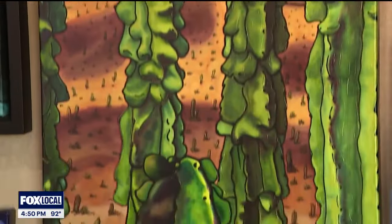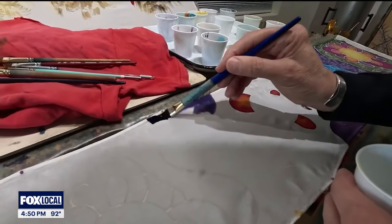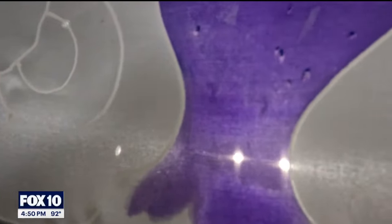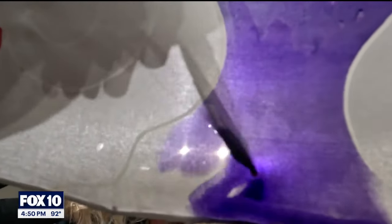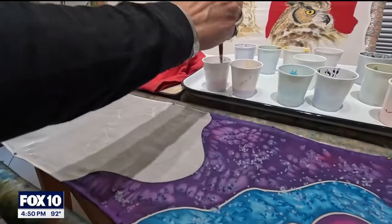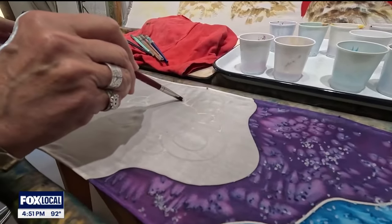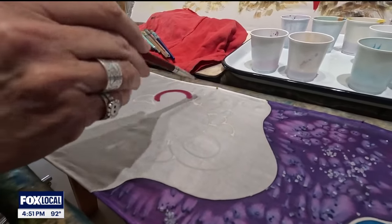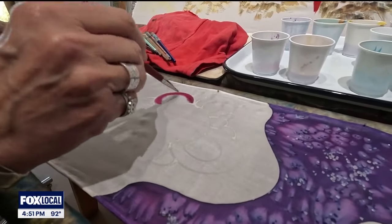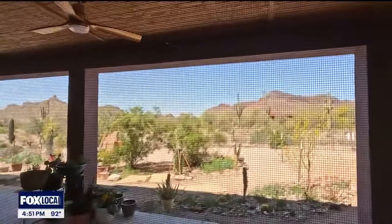My very first experience with silk painting was when I was in art college at the Columbus College of Art and Design. I was majoring in retail advertising and fashion design and have always loved to paint — ever since I was a little kid. I thought, wouldn't it be great if I could paint my own fabric for my runway show? I ended up taking a weekend workshop in silk painting, and that's just where it all started.